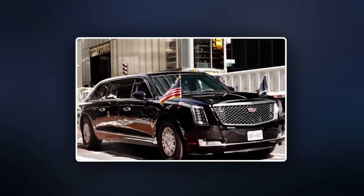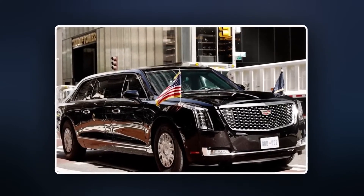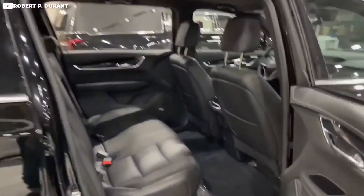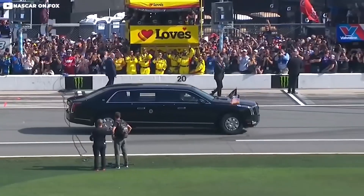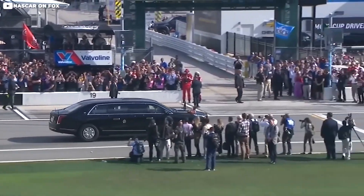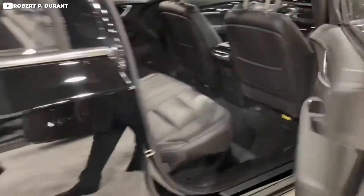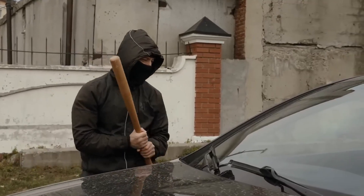No one knows the exact price tag of the Beast, but it is rumored to be in the ballpark figure of one million to one and a half million dollars per vehicle. Even though it's speculated that the Beast is one of a dozen that comprised a contract initially estimated at $16 million, only the Secret Service can confirm how many of this formidable species were manufactured for the United States government by General Motors. The Beast was designed to withstand all fathomable forms of attack and defend itself with some surprising evasive and offensive measures.